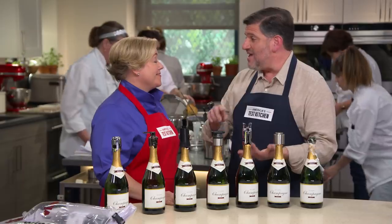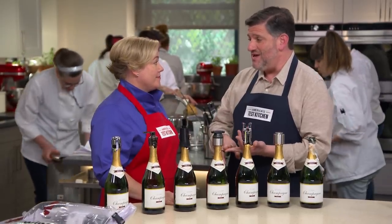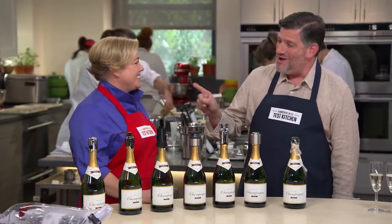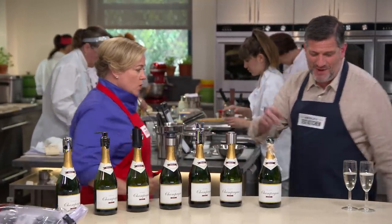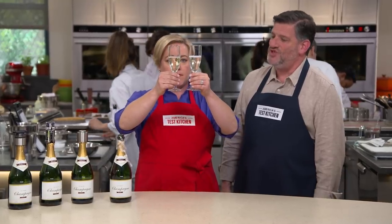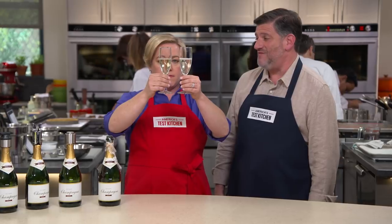Here's how we tested these: we poured a glass and a half of champagne out of each bottle, used the sealer on them, refrigerated them, and every day we tasted the saved champagne against a bottle left open on the counter, against one that had just been opened freshly, and against the ATK patented plastic wrap and rubber band method. I'll have you do a little champagne tasting — we have two glasses for you. See if you can tell the difference between the one that was just opened and the one that we saved for two days.